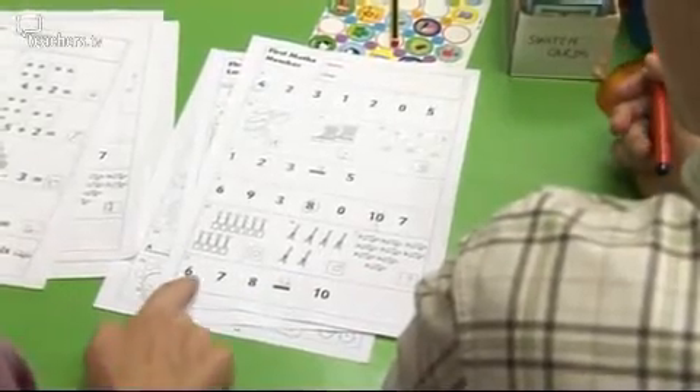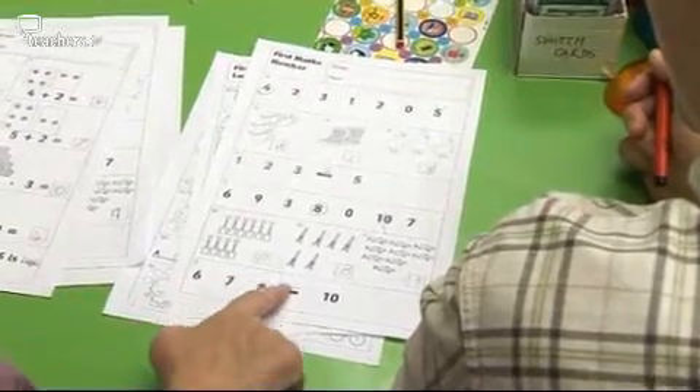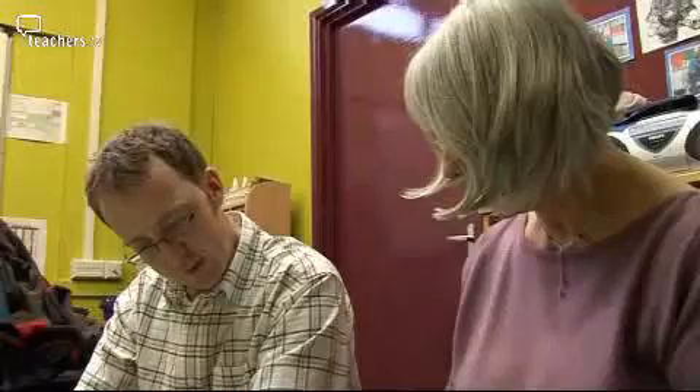That's interesting. So here, he had the right idea. He said six, seven, eight, but he counted one, two, three. So the missing one was four. So he's counted how many numbers there are, rather than the actual number. Yeah, that's right. The school has collected a mountain of data on maths progress.